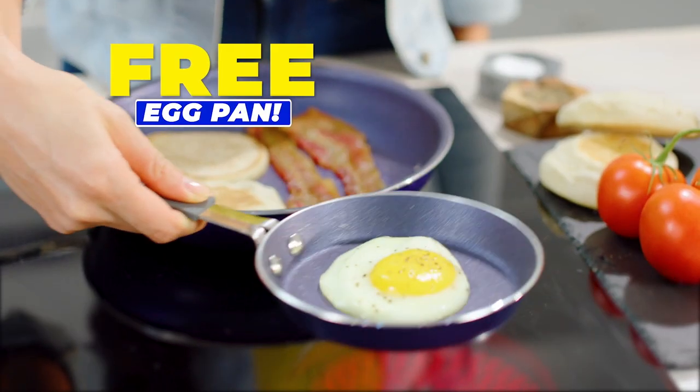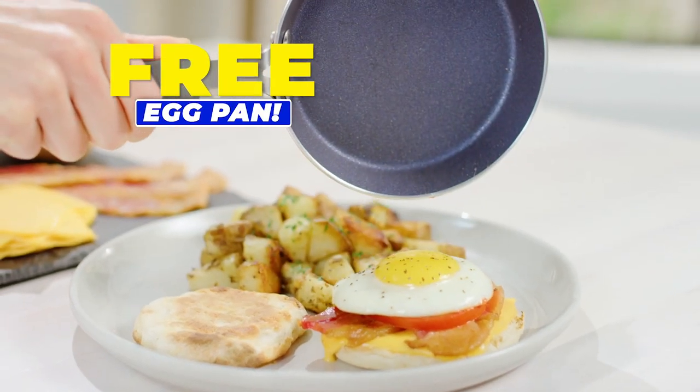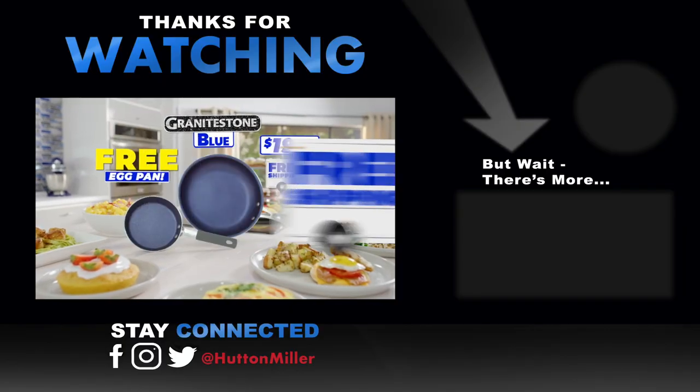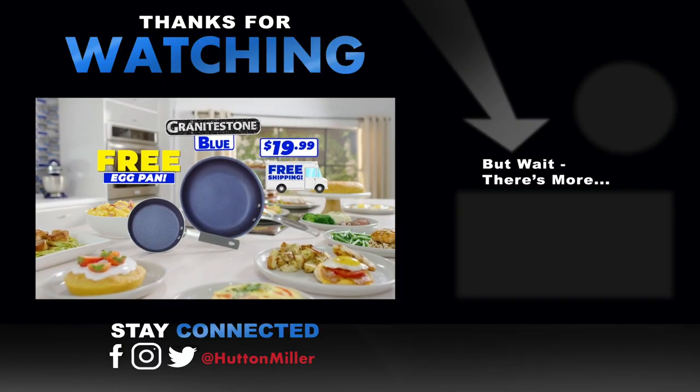It makes the best bacon, egg and cheese sandwich quick — yours absolutely free! We'll even ship your entire order free! That's right, free shipping! You get it all at incredible value!